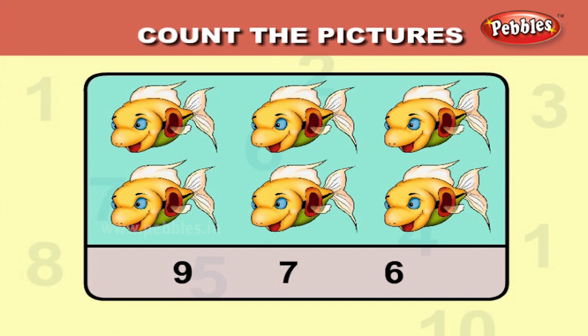Now, count the fish. One, two, three, four, five, six. The answer is six.